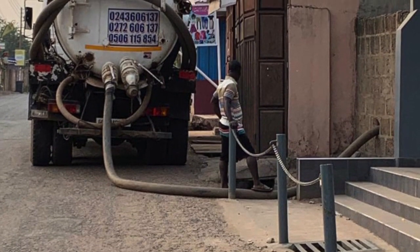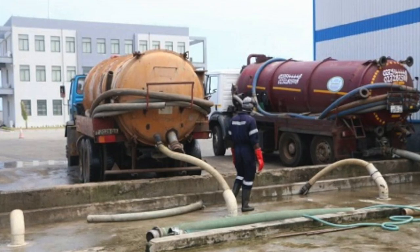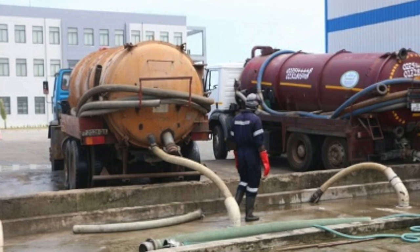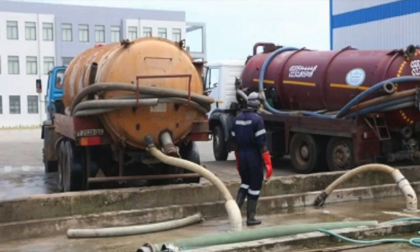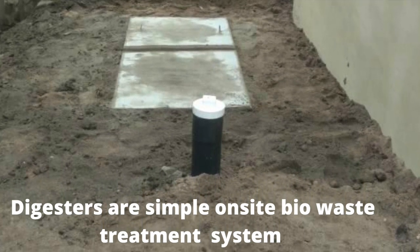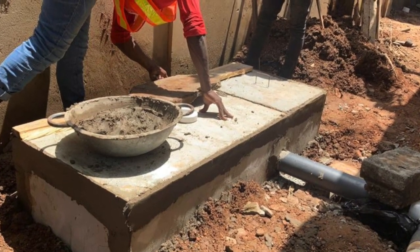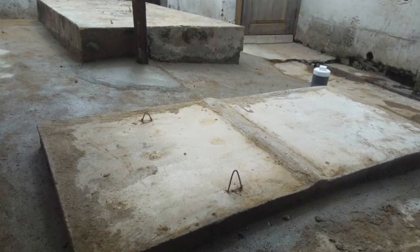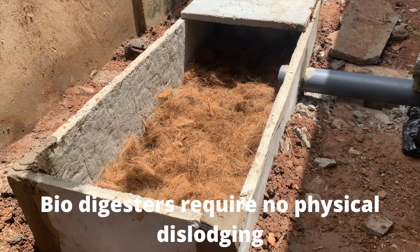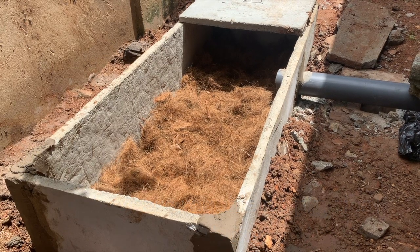One reason biodigesters became popular in Ghana is environmental safety. With septic tanks, treatment of sludge and solid waste has been a long-standing problem. In Accra, there is a place called Lavender Hill where trucks bring sludge for treatment, but it often isn't treated properly and ends up dumped in the sea. With biodigesters — a simple on-site wastewater management treatment system — the solid waste is treated at your own backyard. When maintenance is needed, the remains are minimal and can simply be dug into the ground. You do not need a truck to dislodge.